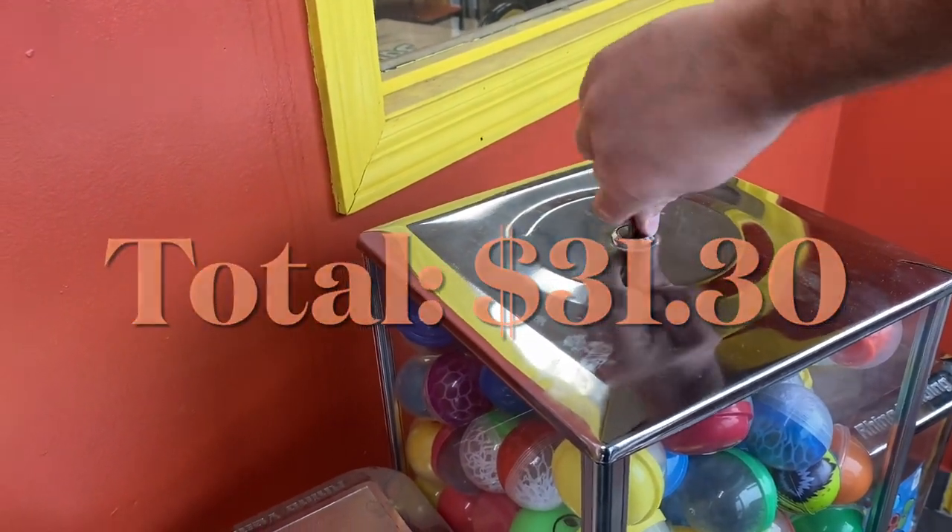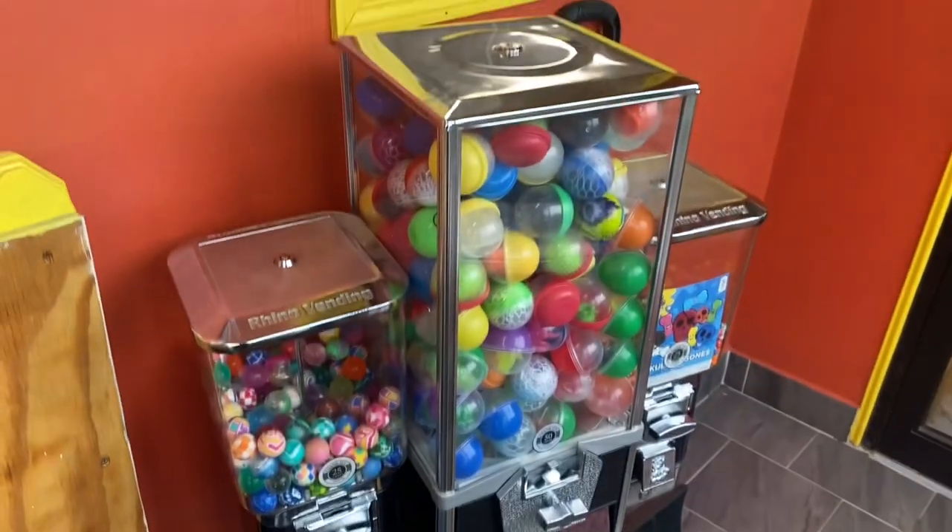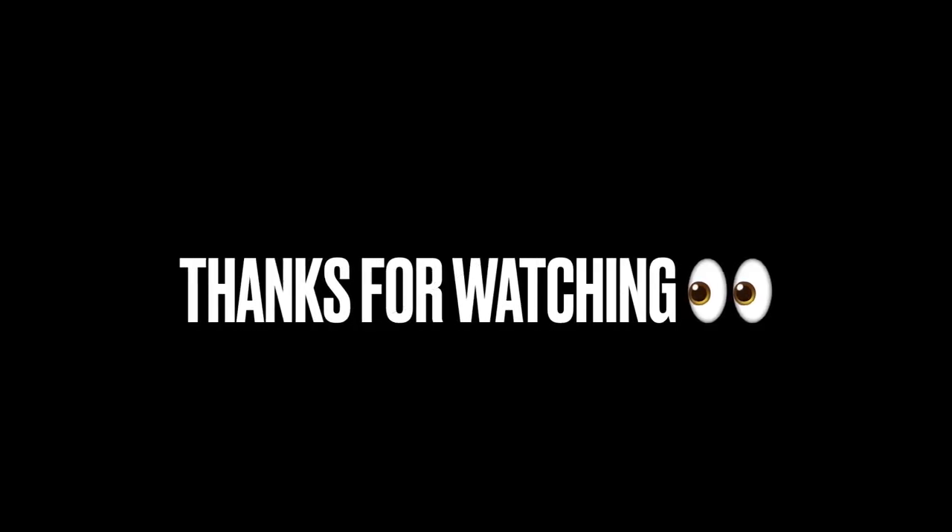Grand total $31.30. It's been right about exactly a month since we were here last. Excellent collection in my book. Hey, thanks so much for watching today's video. You guys take care. Bye.